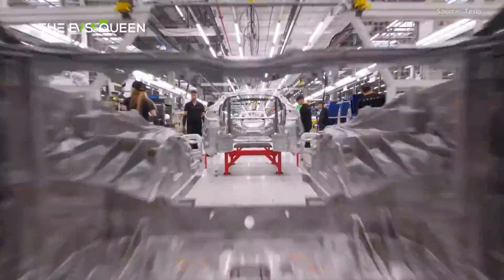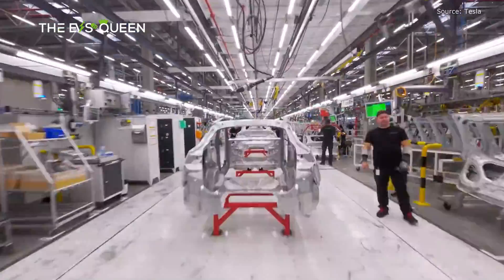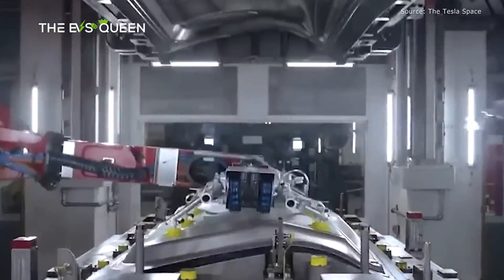We may get some answers at Tesla's Robotaxi debut event on October 10th.